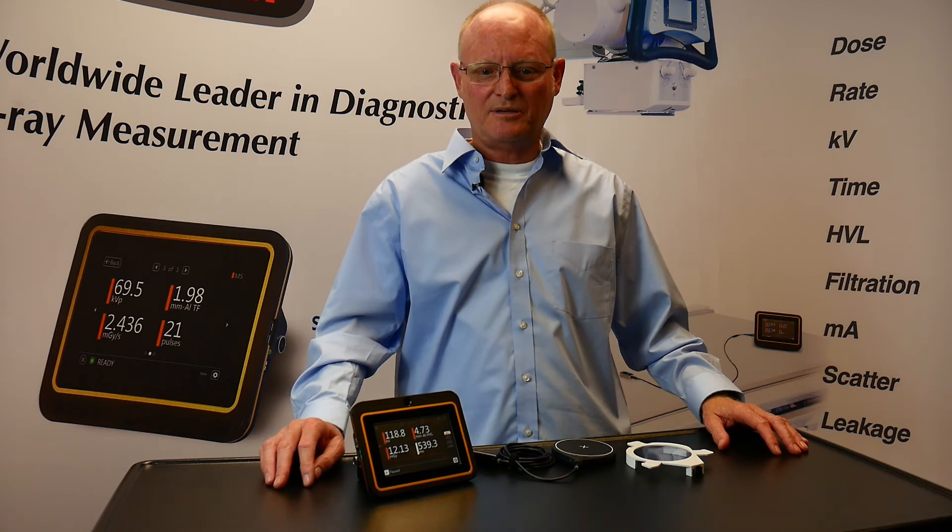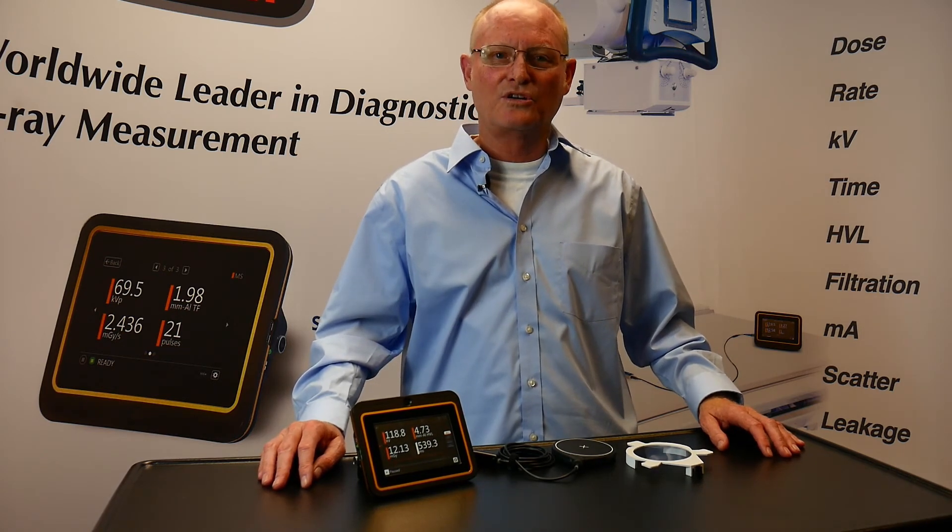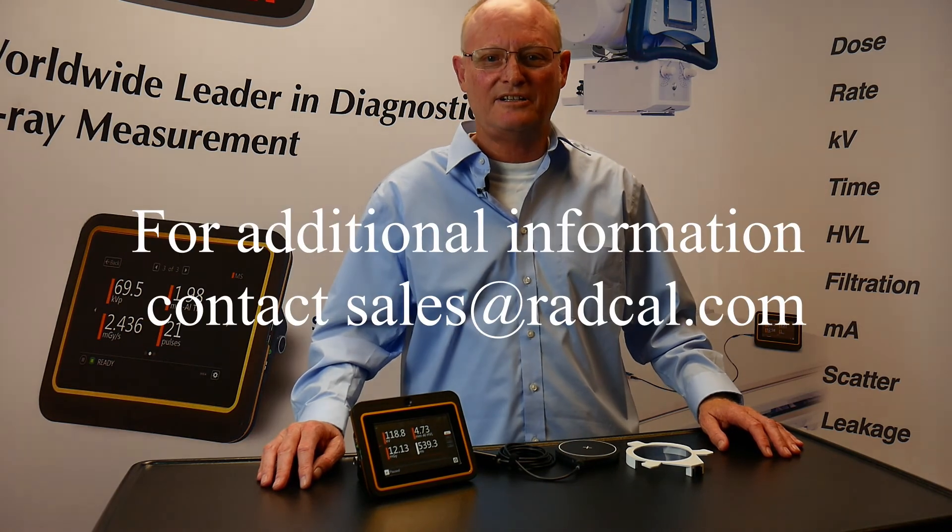For more information on our products, you can join the live chat to speak with a sales representative, or go to www.radcal.com.